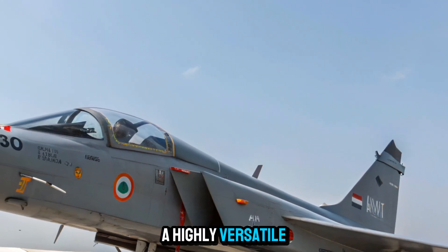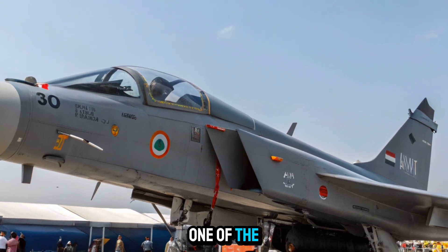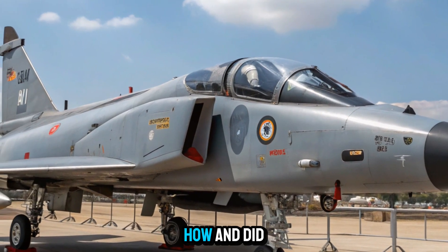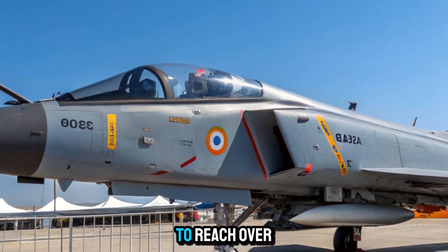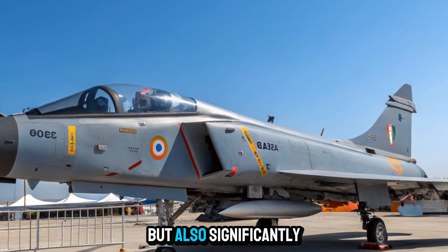This makes it a highly versatile asset for the Indian Air Force. Focus on indigenous development: One of the most crucial aspects of the Tejas MK2 is its alignment with India's Atmanirbhar Bharat (Self-Reliant India) initiative. HAL and DRDO have worked extensively to increase the indigenous content of the jet, which is expected to reach over 70% at full-scale production. This not only boosts local industry but also significantly strengthens India's defense self-sufficiency.